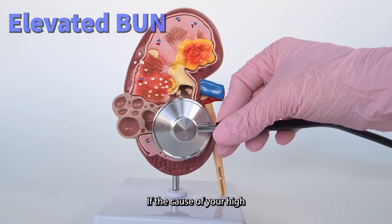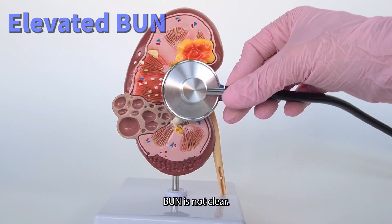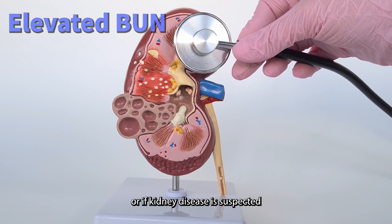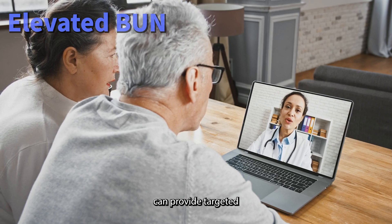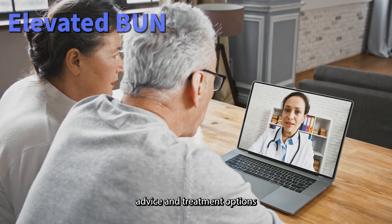Consult specialists if needed. If the cause of your high BUN is not clear or if kidney disease is suspected, seeking the expertise of a nephrologist or specialty clinic can provide targeted advice and treatment options.